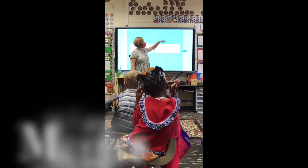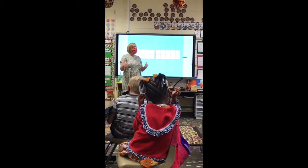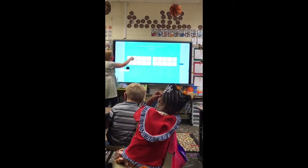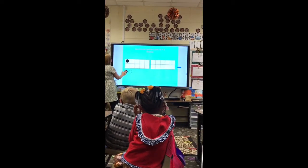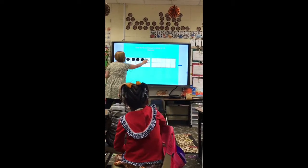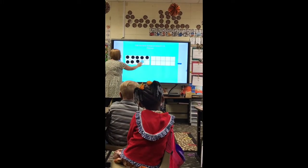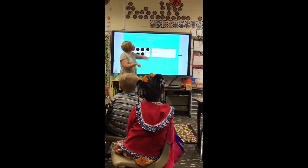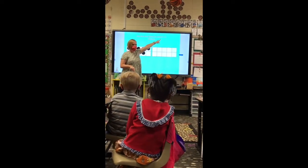Ten right here. Nine or six? Nine, right? And nine plus what will give us ten, boys and girls? One — nine and one. So help me out right here. One, two, three, four, five, six, seven, eight, nine. There's my nine. But remember, Lawson just told us that we wanted to take one from the six and give it to the nine.